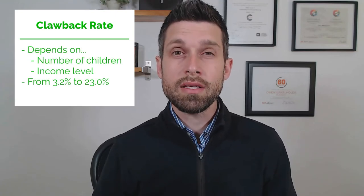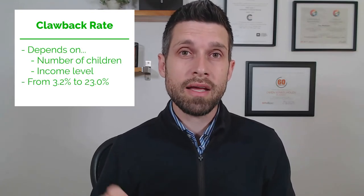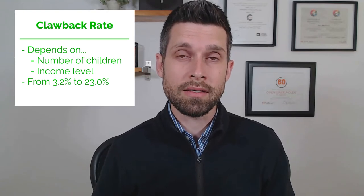The Canada Child Benefit is a generous government benefit. It's available to children under the age of 18. It depends on family income, so it is what we call an income-tested government benefit. As income goes up, benefits go down. As income goes down, benefits will go up. The amount that this goes up and down by is called the clawback rate. So depending on the number of children and your income level, this clawback rate can be anywhere from 3.2% to as high as 23%. That means that if income goes up by $1,000, your Canada Child Benefit could go down by as much as $230 the following year.